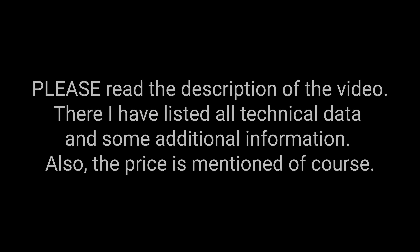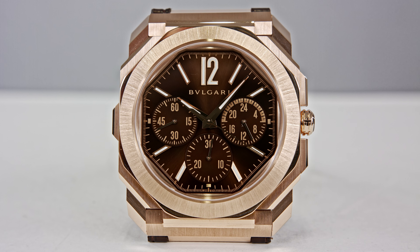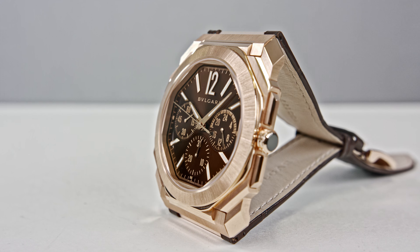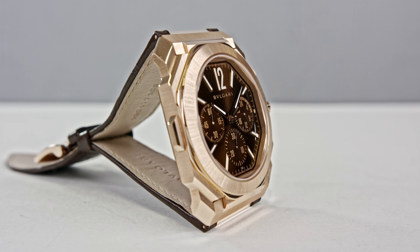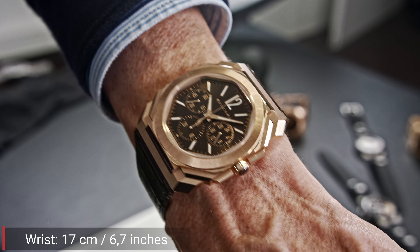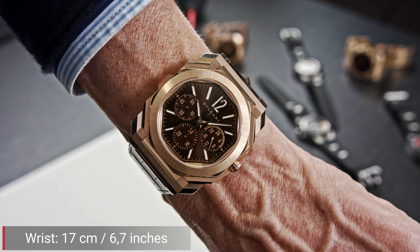There are two reasons why we start the year with a rose gold 18-karat gold watch. First of all, I wanted to shine bright and start the series of videos with a shiny watch that really reflects some trends. You all know gold is back — that's nothing we can discuss. The demand for gold is back.